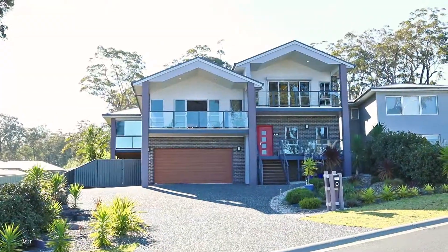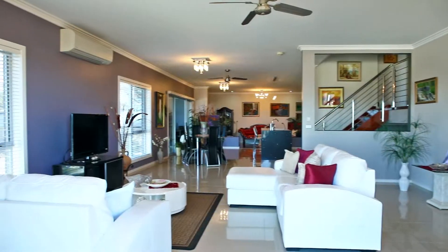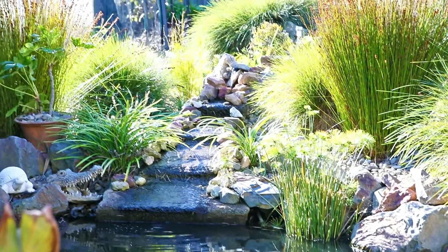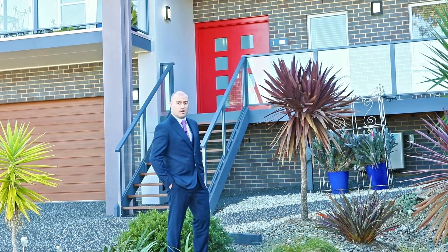This stunning home offers four spacious bedrooms, two bathrooms and a powder room, three separate living areas spread over three levels, as well as a mud room, fully landscaped gardens, double garage as well as off-street parking for four cars, and a lot of other features that I'm going to show you as we wander through the home.